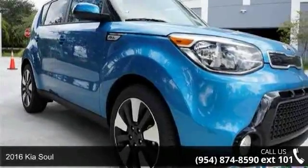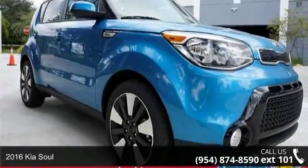Check out this 2016 Kia Soul. This may be the set of wheels you've been looking for.